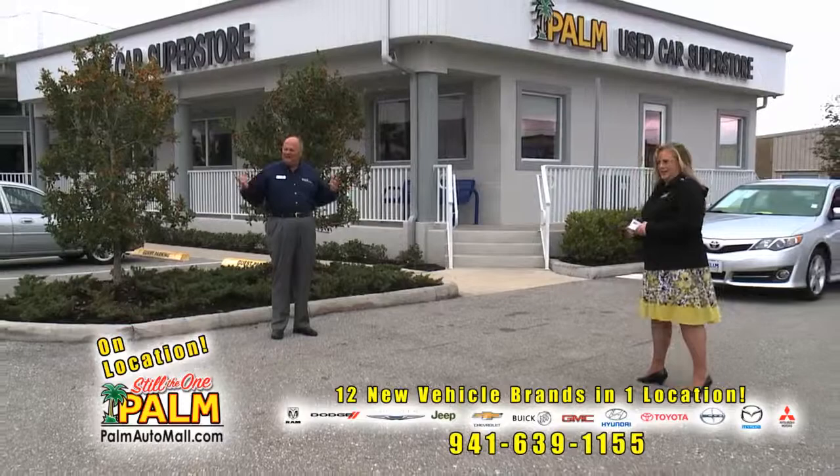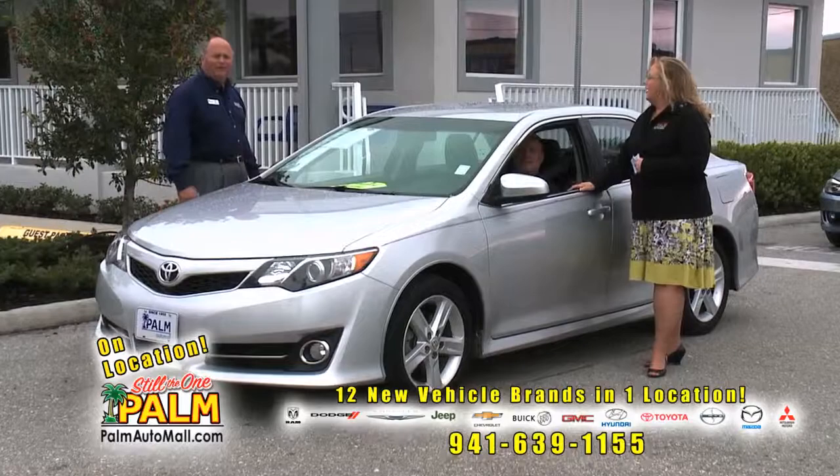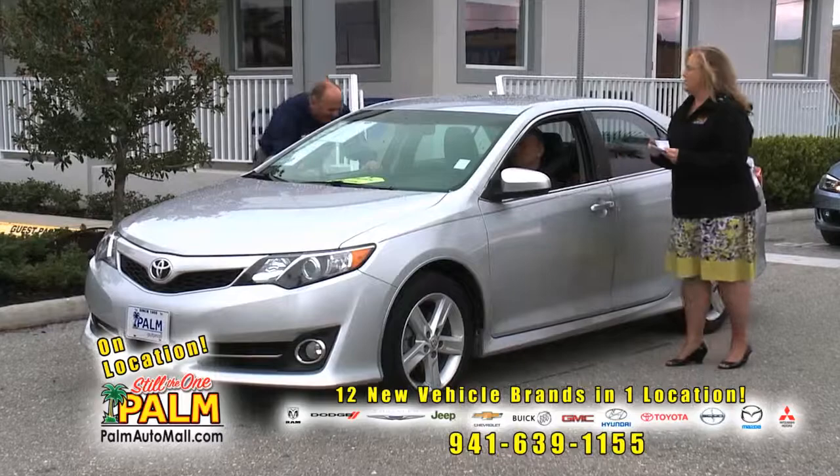Some guy that's maybe 23, 24, or 25 would just die to have that. I had a Corvair — it was unsafe at any speed. I had a 442 Oldsmobile. Daddy didn't keep me in that one very long.